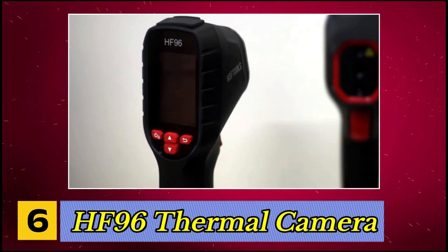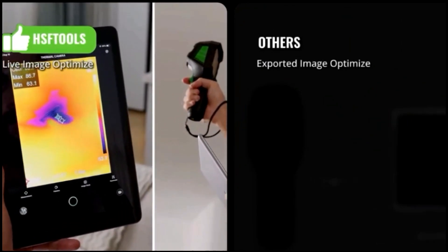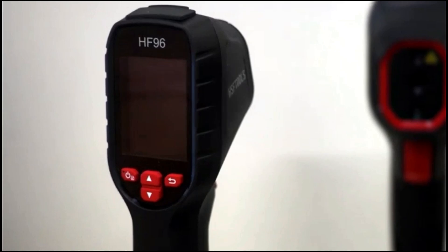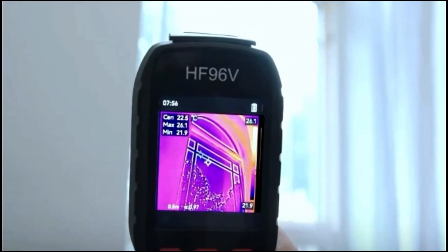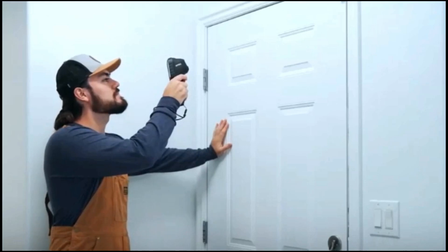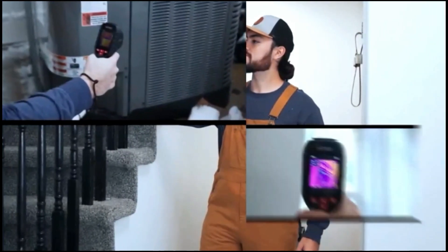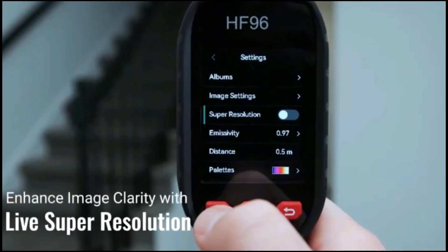Number 6, HF96 Thermal Camera. This thermal camera offers advanced features, including a Super Resolve 240 by 240 thermal sensor and a 96 by 96 IR resolution, making it capable of displaying detailed thermal images. With a 25 Hz refresh rate, this camera provides fast and smooth visual updates for quick identification of hot spots or temperature variations in various industries.